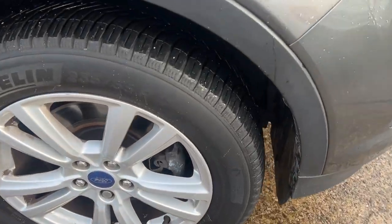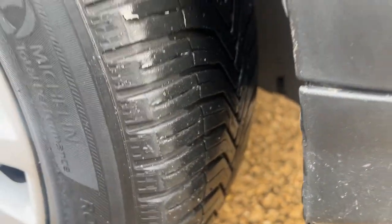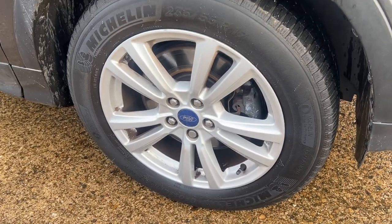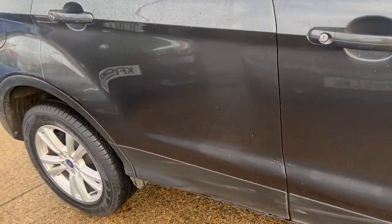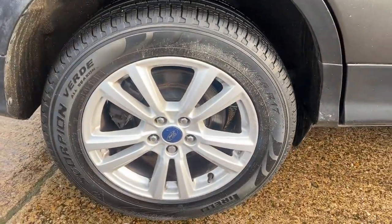Look at the wheels on it — great tyre depth, just show you them there. Good tyre depth, alloy wheels in good condition, which is an important thing on these, and quite expensive to get refurbed, so you do need good alloy wheels.